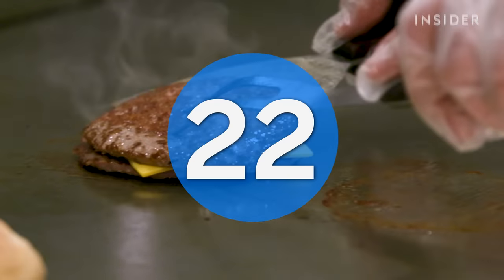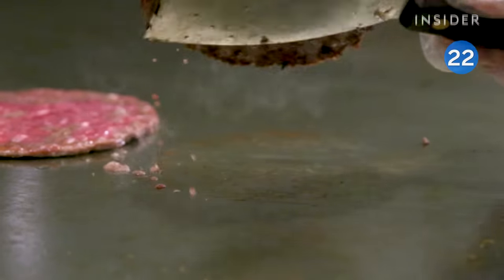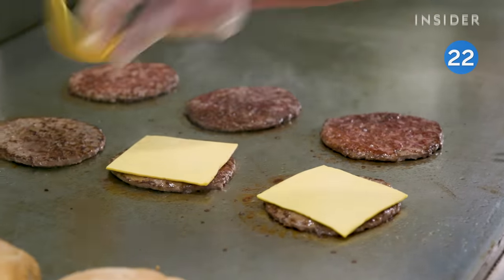Billy Goat Tavern is another Chicago staple where burgers are the go-to. Each patty is cooked extra thin and juicy, topped with cheddar cheese, and layered onto a toasted kaiser roll.